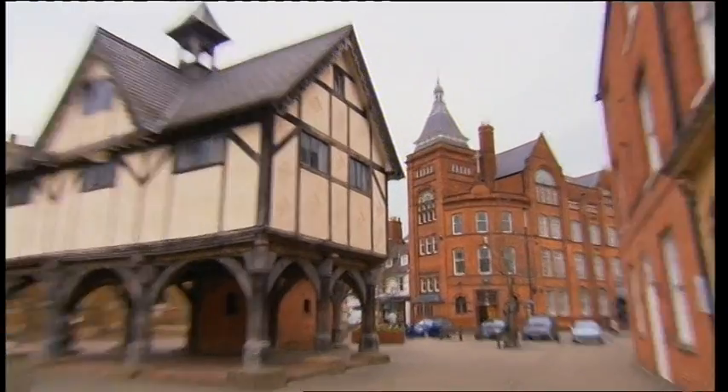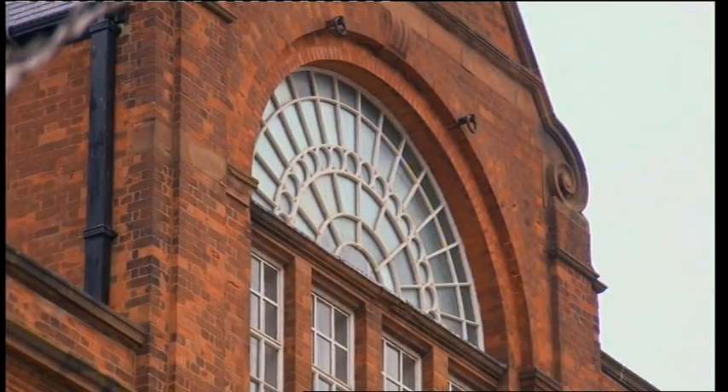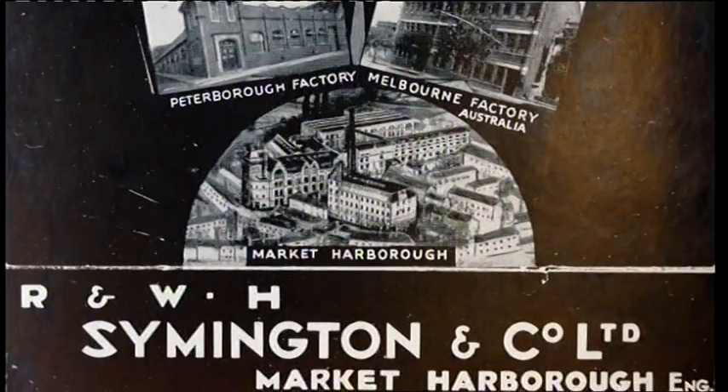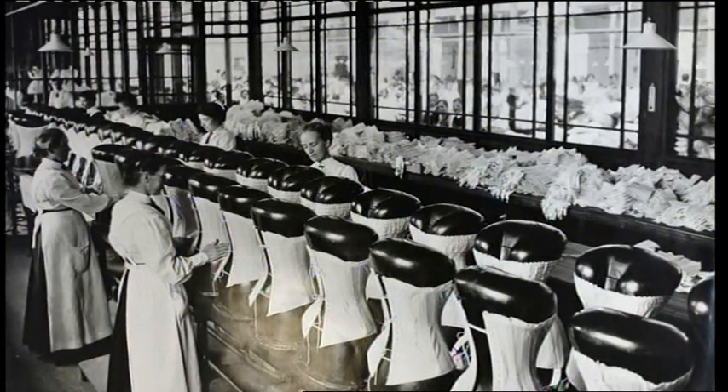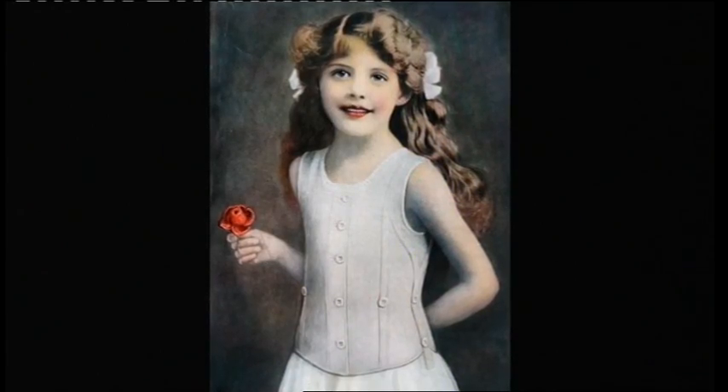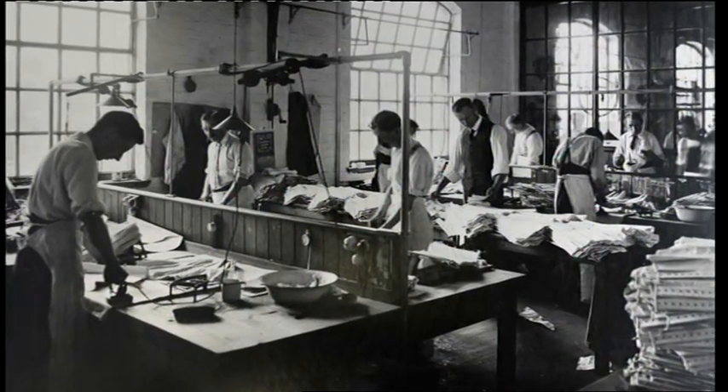It was the Leicestershire town of Market Harborough that found itself girdling the earth. The biggest employer, Symington's, had been making corsetry here since the 1830s. It had created the famous liberty bodies for children and now turned its attention to liberating the grown-ups.